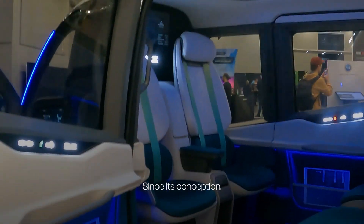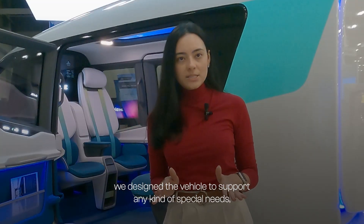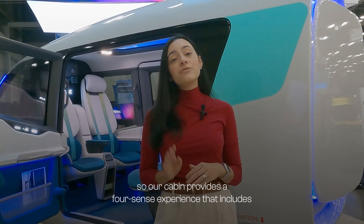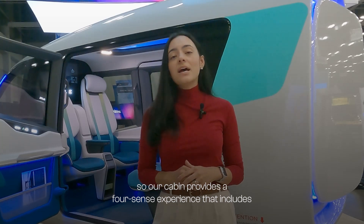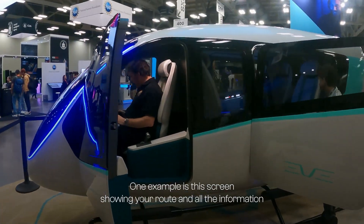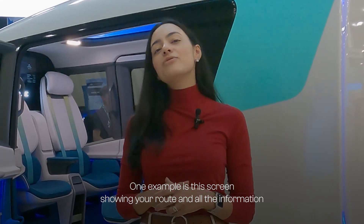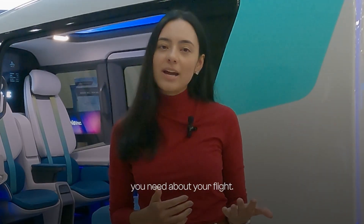Since its conception, we have designed this vehicle to support any kind of special needs. Our cabin provides a four-sense experience that includes visual, oral, and sensorial cues. One example is this screen showing your route and all the information you need about your flight.